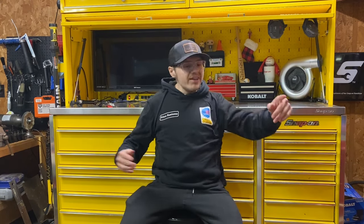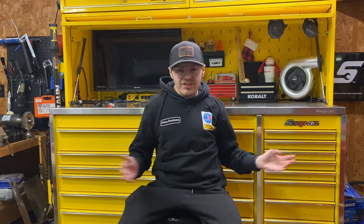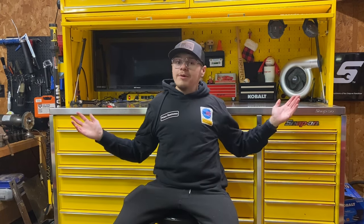Hey guys, welcome back to the channel — we have a super exciting video: toolbox tours! We've got three boxes — a Matco, a red Snap-on, and the big yellow Snap-on box. Comment down below what you think. My dad went to the Dolly Parton Stampede, so I'm here alone doing a video for you guys.